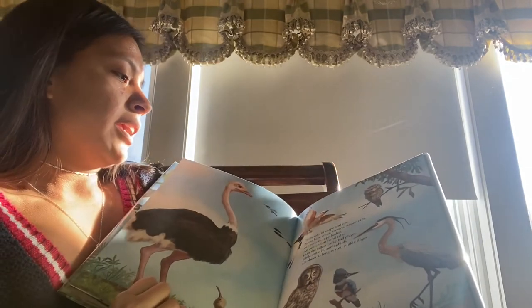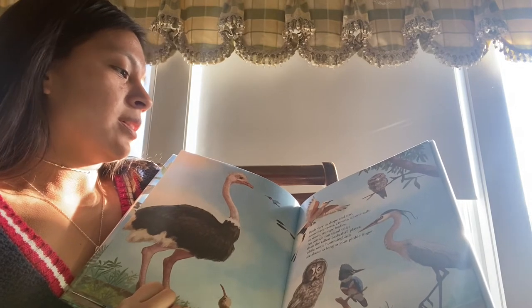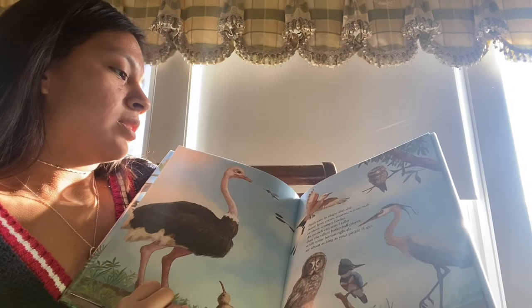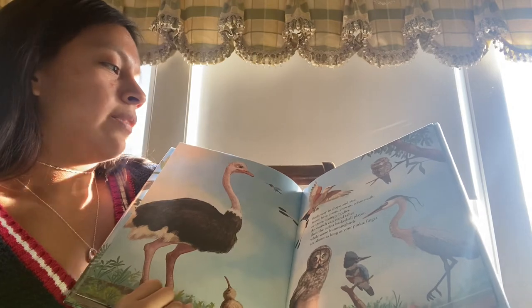Birds vary in shape and size. Some have crests, crowns, scissor tails, or short, stumpy bodies. An ostrich can stand taller than the tallest basketball player, while some hummingbirds are about as long as your pinky finger.